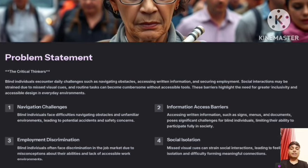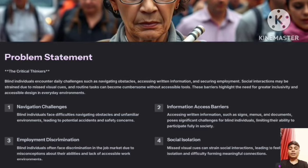The key problem areas are: first, navigation challenges; second, information access barriers; third, employment discrimination; and fourth, social isolation.